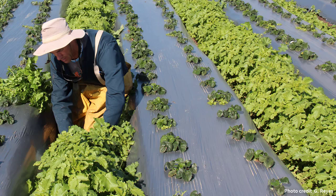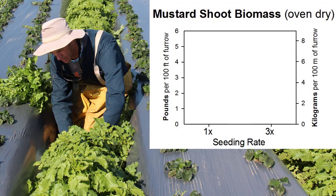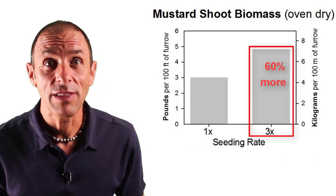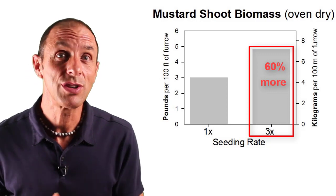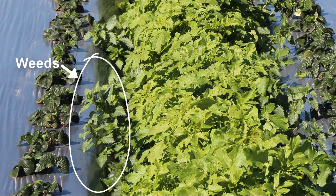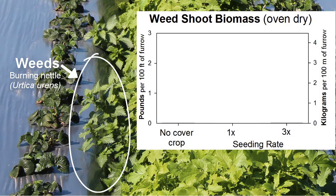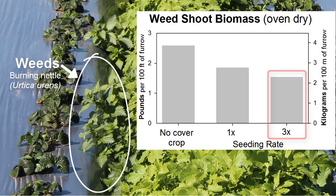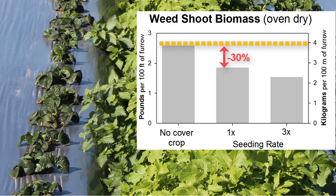Right before mowing we measured the biomass of weeds and mustard shoots. In the graph, the y-axes show biomass in either pounds per 100 feet of furrow or kilograms per 100 meters of furrow. The 3x seeding rate produced about 60% more mustard shoot biomass than the 1x rate. However, weeds still grew really well right along the edge of the plastic at both seeding rates. A second graph shows weed biomass compared across a furrow without a cover crop versus the 1x and 3x rates — mustard cover crops reduced weed biomass by about 30 to 40%.